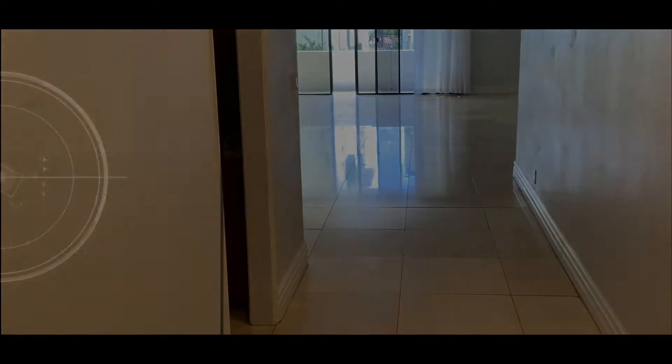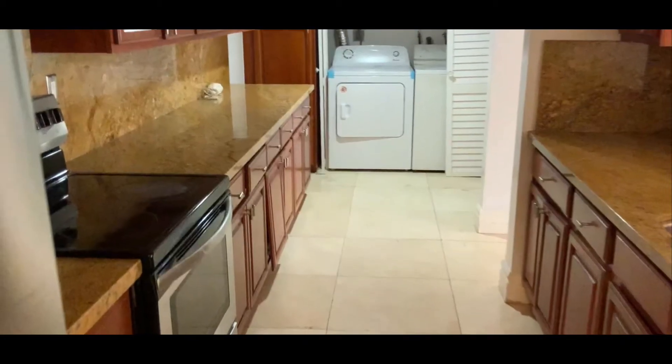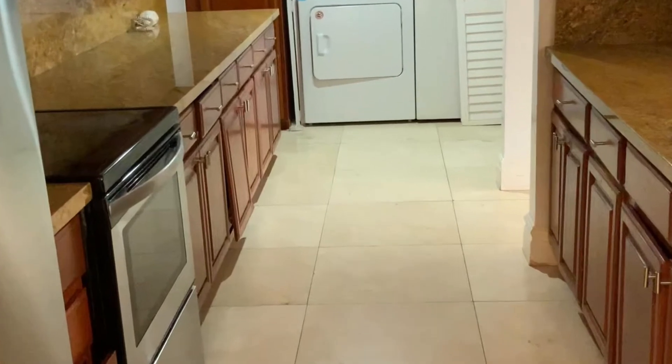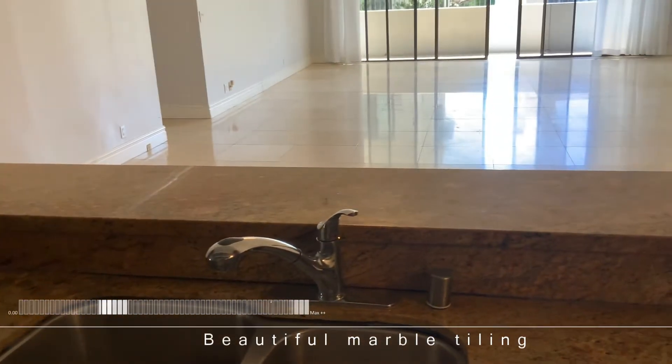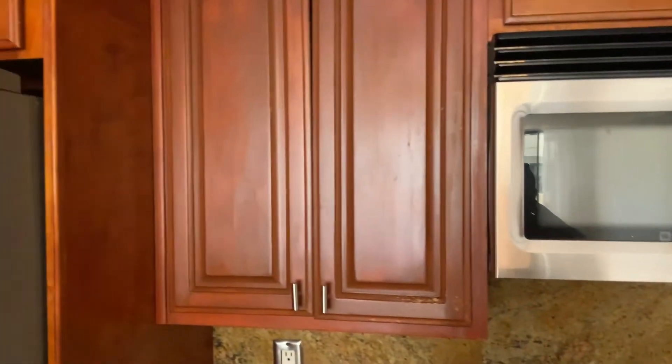Might as well stop in the kitchen right away. Look at the marble. Then you have the little bar area — get some stools here — countertops and shelves.